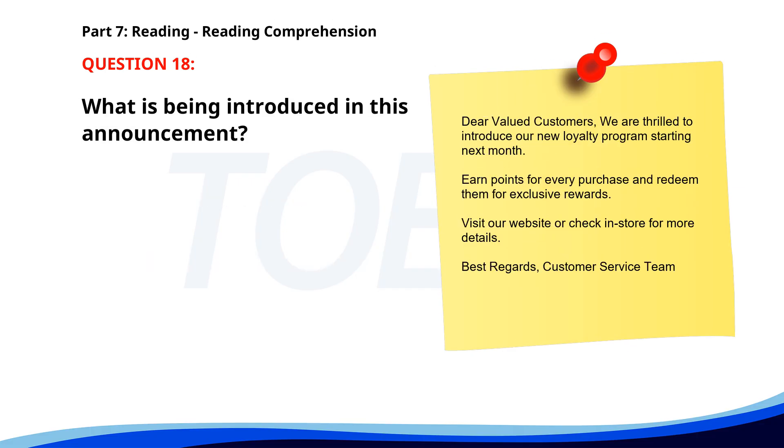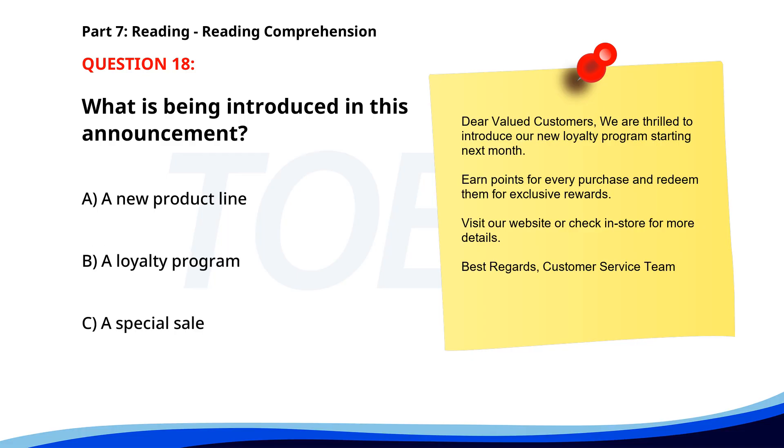Number eighteen. 'Dear valued customers, we are thrilled to introduce our new loyalty program starting next month. Earn points for every purchase and redeem them for exclusive rewards. Visit our website or check in-store for more details. Best regards, Customer Service Team.' What is being introduced in this announcement? A. A new product line. B. A loyalty program. C. A special sale. The correct answer is B: A loyalty program.